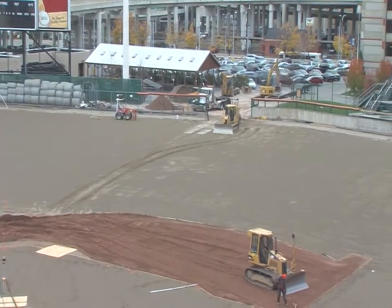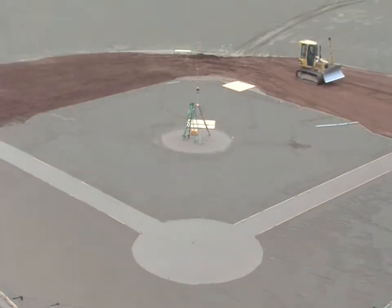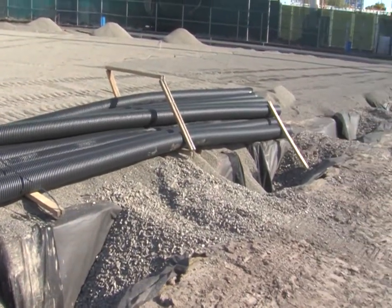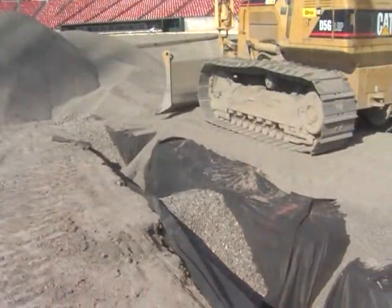Bison fans will watch one of the best and state-of-the-art fields be put together for its 24th consecutive season here at Coca-Cola Field. The primary focus of the new field project is the drainage system, which will handle 10 inches of rainwater per hour through the main trunk line and its corresponding arteries.